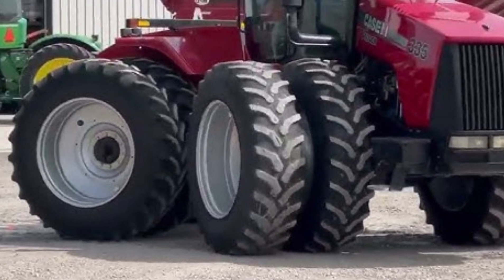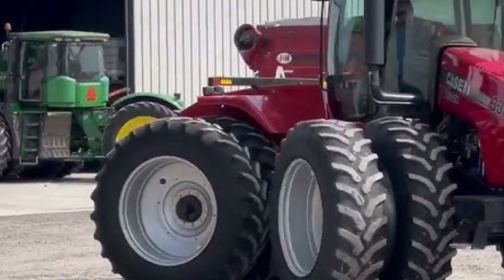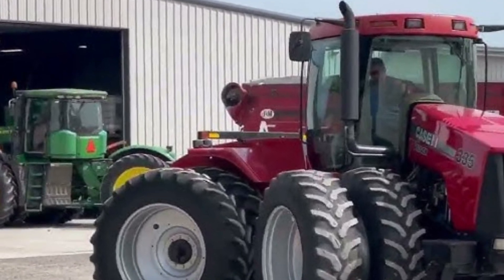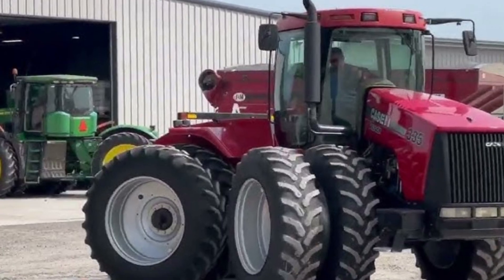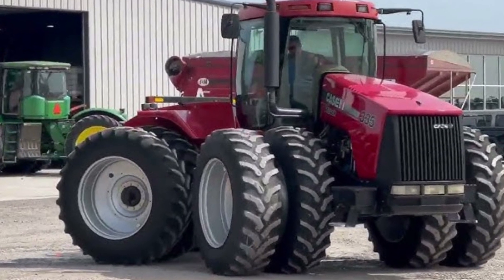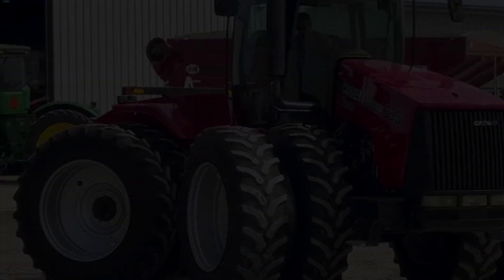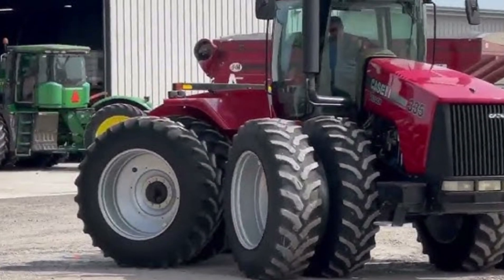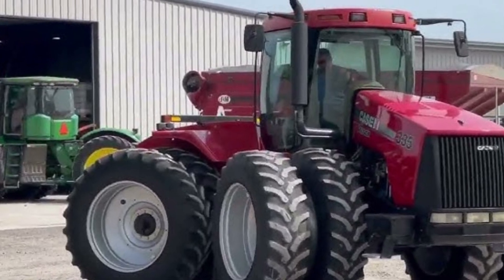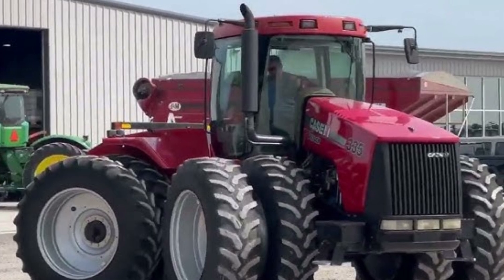The hydraulic performance of the Steiger 335 is another key strength. With a hydraulic flow rate of up to 208 liters per minute, this tractor can easily handle multiple heavy-duty implements simultaneously. It's designed for versatility, making it suitable for a wide range of tasks, from planting and seeding to spraying and harvesting. The rear three-point hitch and multiple remote valves ensure that attachments can be connected quickly and securely.